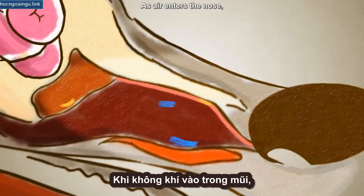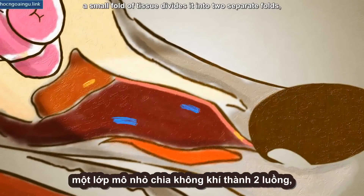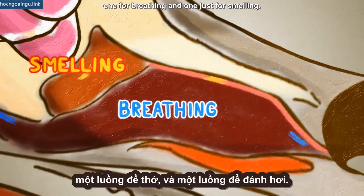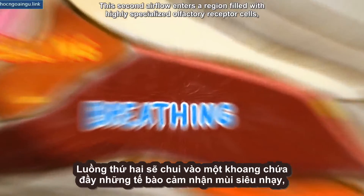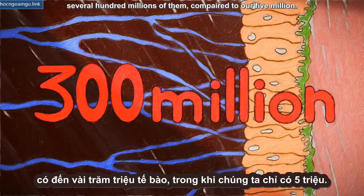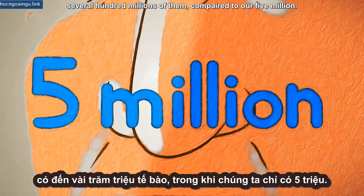As air enters the nose, a small fold of tissue divides it into two separate flows: one for breathing and one just for smelling. This second airflow enters a region filled with highly specialized olfactory receptor cells — several hundred millions of them, compared to our five million.